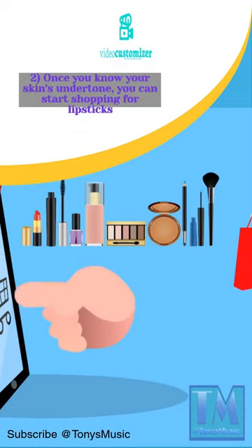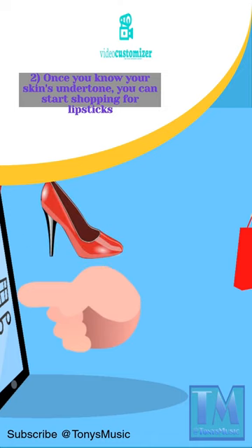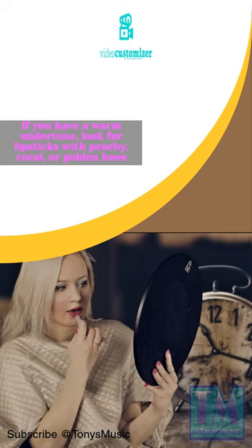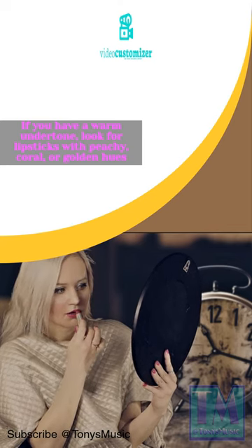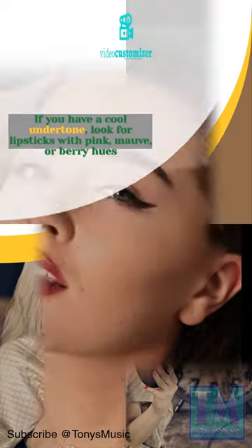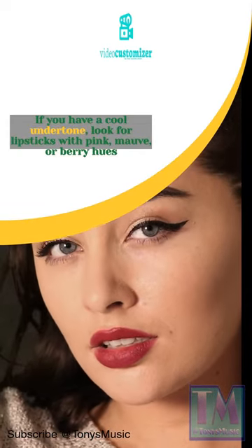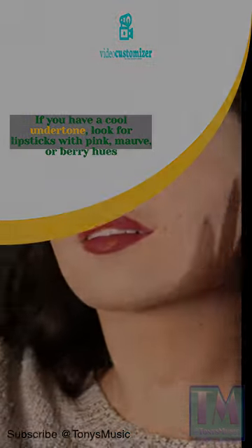2. Once you know your skin's undertone, you can start shopping for lipsticks. If you have a warm undertone, look for lipsticks with peachy, coral, or golden hues. If you have a cool undertone, look for lipsticks with pink, mauve, or berry hues.